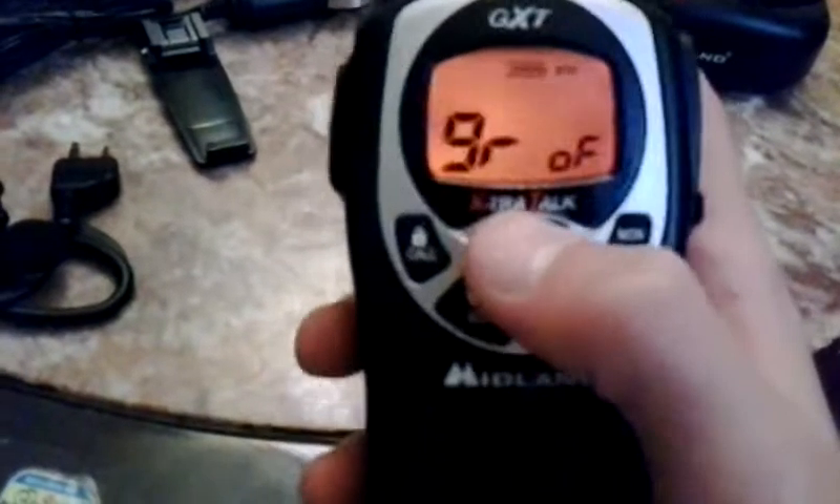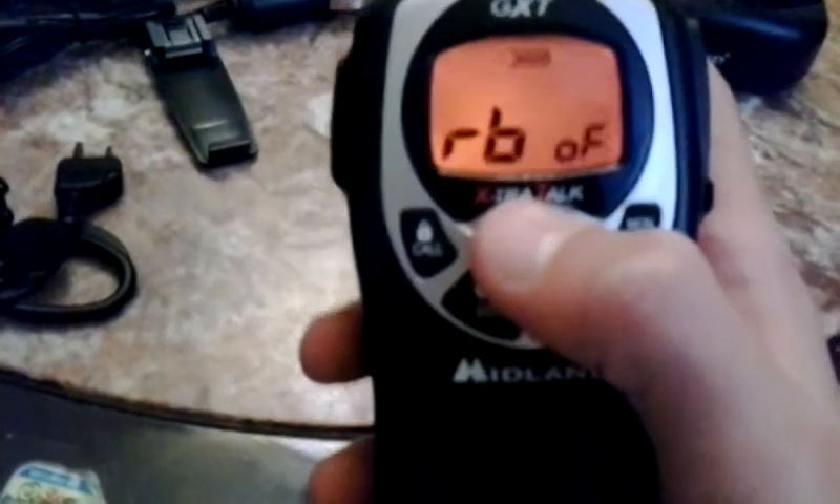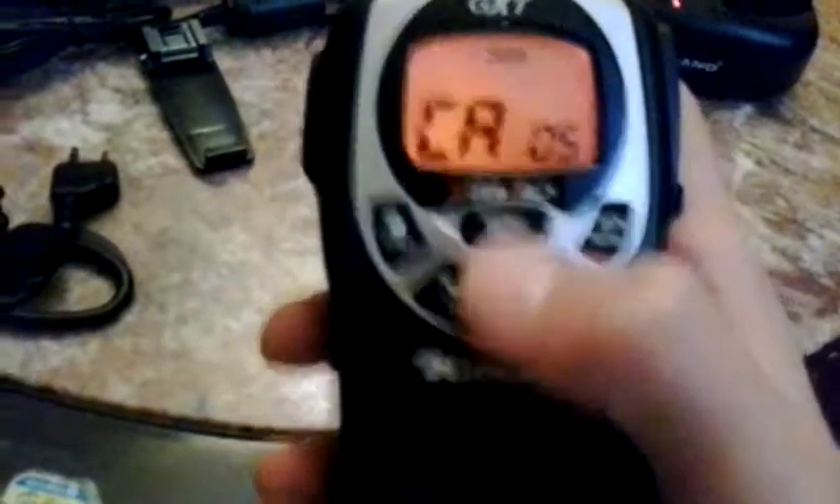Hello, I'll be showing you the call tones on this Midland unit. We're going to go to Menu — the call tone is a call tone setting. We're at five now, so let's scroll through the list.